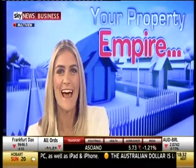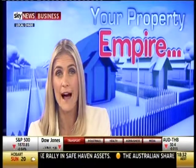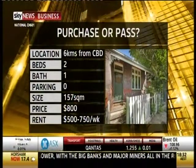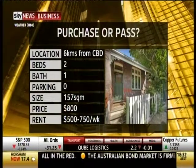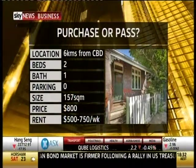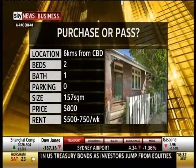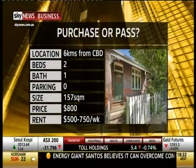Now it's time for Purchase or Pass. In tonight's segment we take a look at a completely different type of property to what Chris normally looks at, analyzing something right in the heart of Tom's auction territory. Here it is — a single level semi-detached property definitely in need of some renovation. It is freestanding to the north side and has two bedrooms, kitchen, a large bathroom and internal laundry. It's located just six kilometers from the center of the CBD, quietly situated on the border of two suburbs.